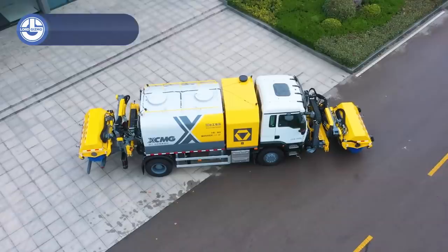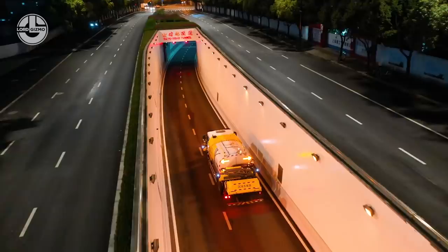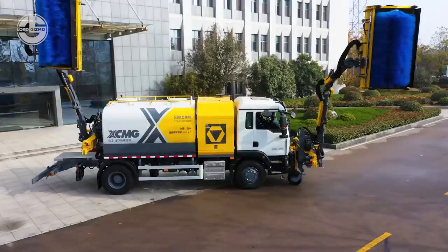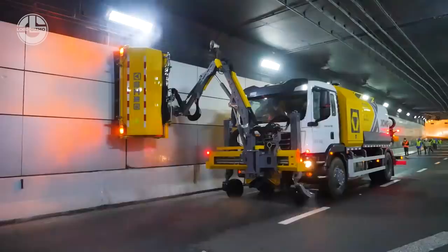The XCMG wall cleaning truck is a special tool for the cleaning of tunnel walls and viaduct sound insulation screens. It uses a single drive and has auxiliary functions such as sewage drag. It is fitted with two sets of specialized multi-section folding boom technology. The overall length of the boom is 5.5 meters. The front and rear booms can be worked at the same time and can be managed individually to ensure synchronized cleaning of the left, right, and both sides. The washing roller is 2 meters wide and 1 meter in diameter.